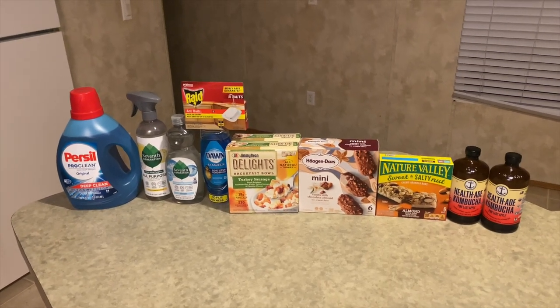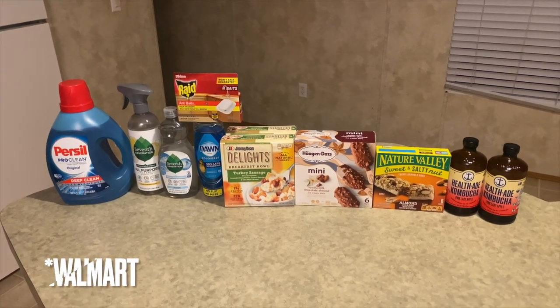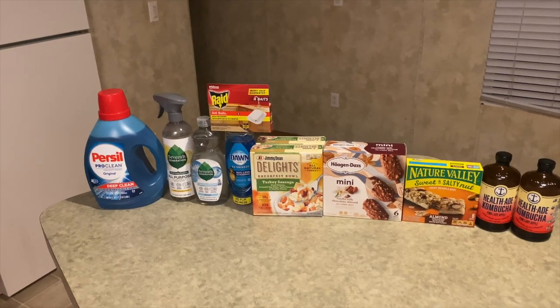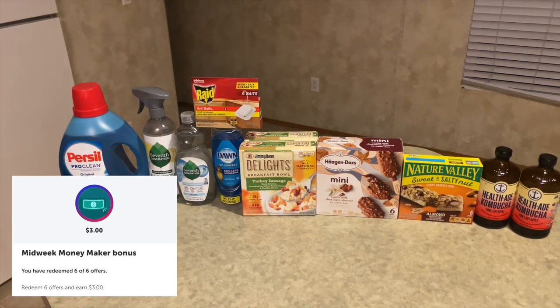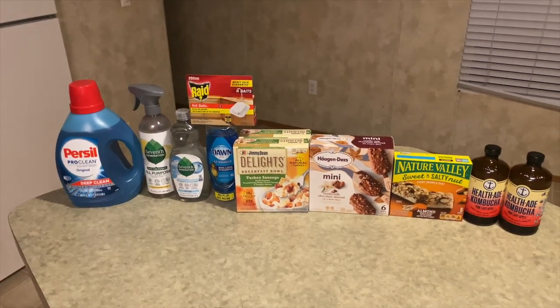Hey savers and welcome back to my channel! Today I'm coming to you with a haul I did at Ibotta. I wanted to go ahead and finish up my Rodeo Riches bonus, and I did get a midweek moneymaker where I need to redeem six offers and get back three dollars.